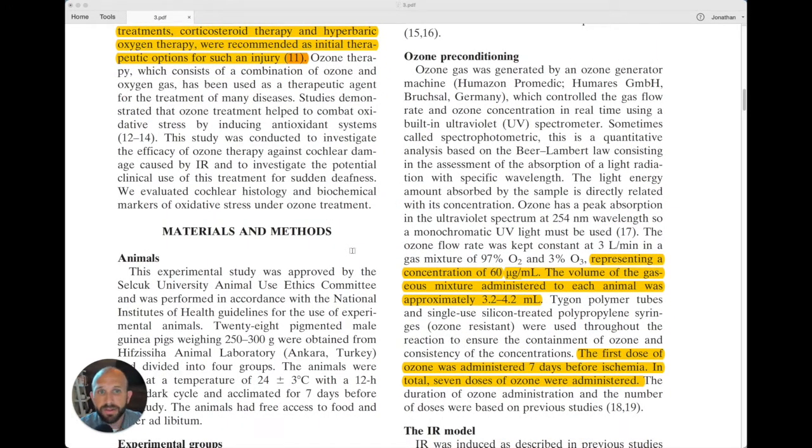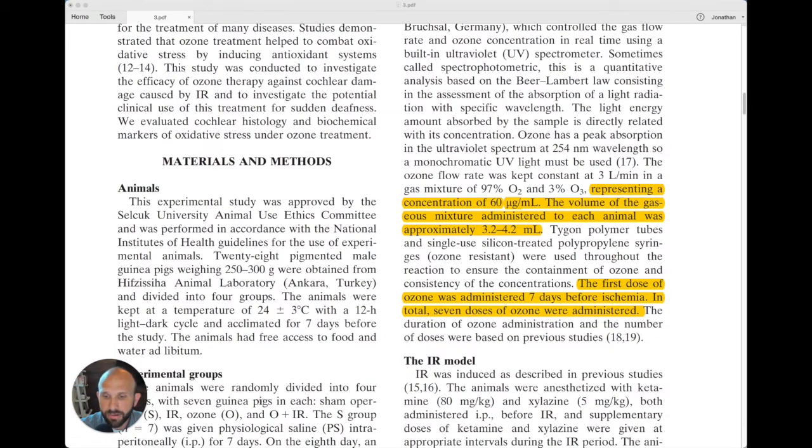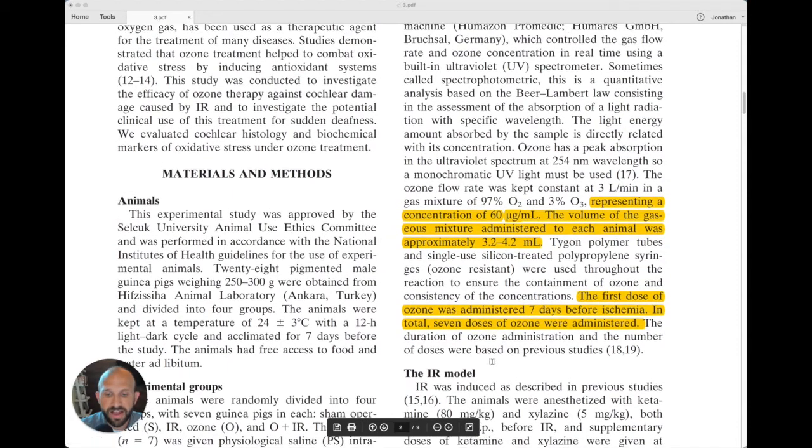Under the heading of ozone preconditioning, there were four groups: a sham group, an IR group, an ozone group, and an ozone plus IR group. The one we're going to focus on — the one really showing us how ozone affects this particular injury — is the ozone plus IR group.